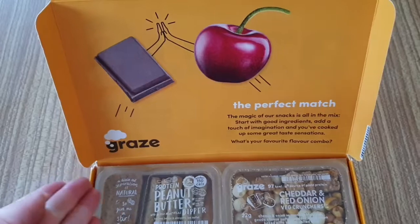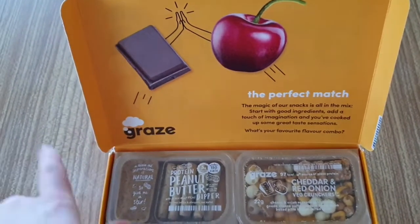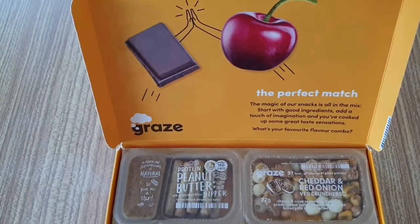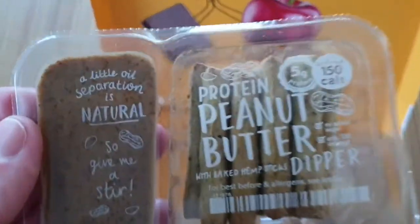The magic of our snacks is all in the mix — start with good ingredients, add a touch of imagination, and you've cooked up some great taste sensations. What's your favourite flavour combo? Okay, so I have...